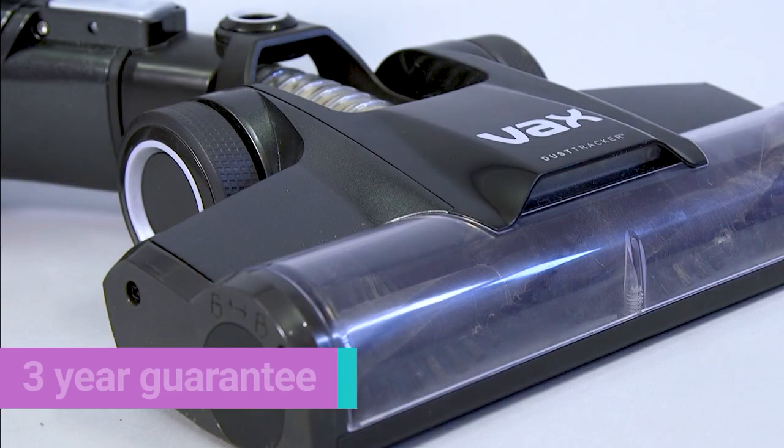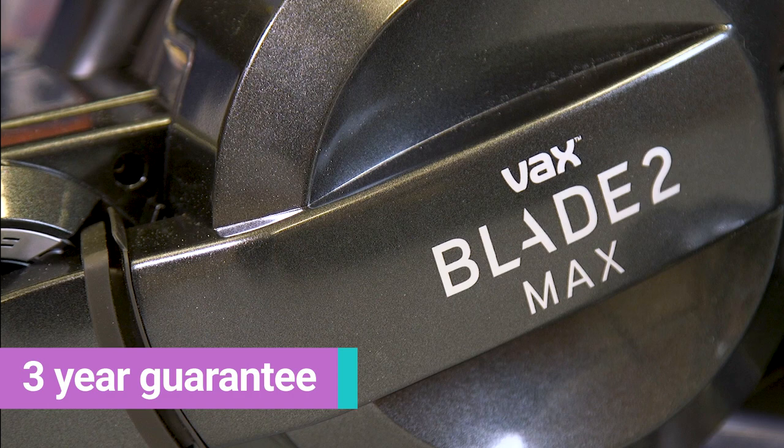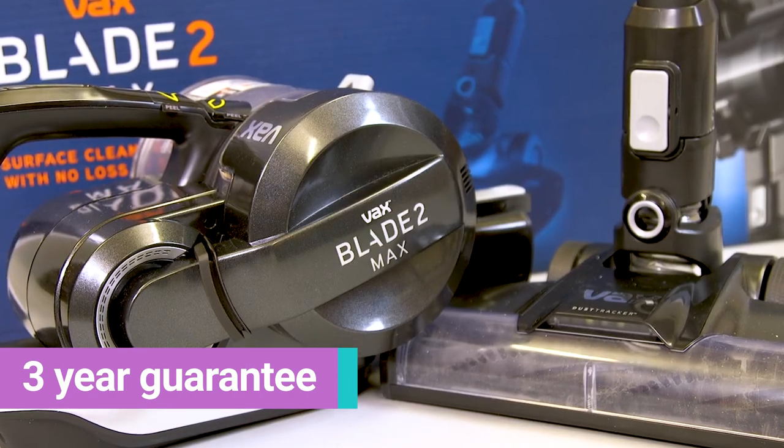The Vaxx ticks all those boxes. It's only 3 kilos, actually 2 kilos when in handheld mode. It's relatively affordable at just £249 recommended retail price and it really sucks — in a good way.